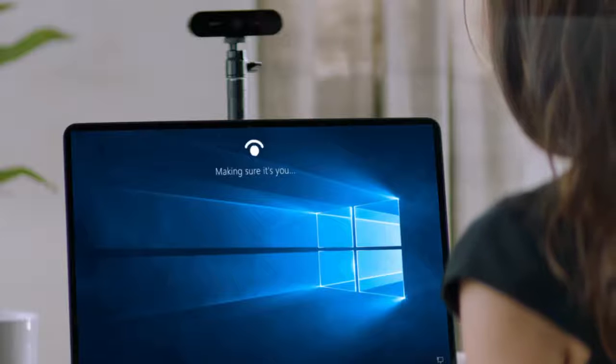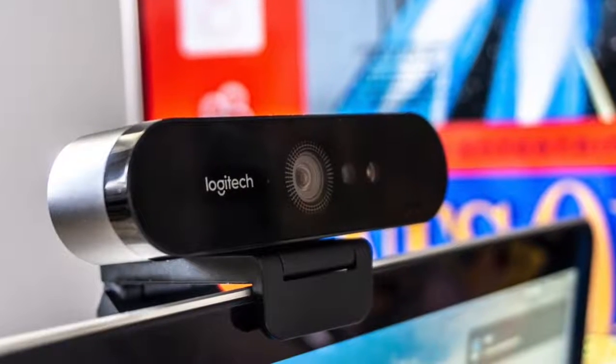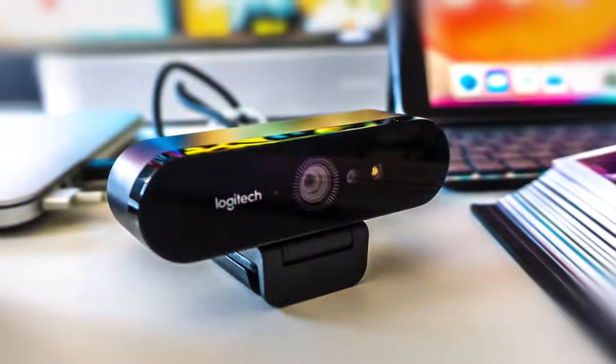It even has an infrared camera that you can use for Windows Hello facial logins. You should get the Logitech Brio 4K Pro webcam if you have the budget and you want to be ahead of the curve, or if you're a YouTuber who wants to live stream super sharp video in the highest resolution you can. Then the Brio is for you.